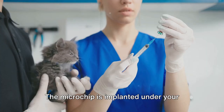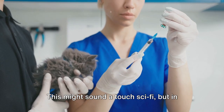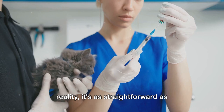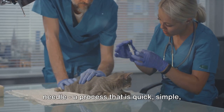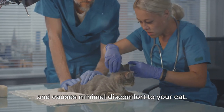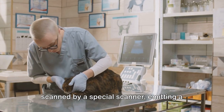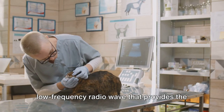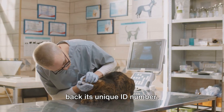The microchip is implanted under your cat's skin, typically between the shoulder blades. This might sound a touch sci-fi, but in reality it's as straightforward as getting a vaccination. The chip is inserted using a hypodermic needle — a process that is quick, simple, and causes minimal discomfort to your cat. Once the microchip is in place, it can be scanned by a special scanner, emitting a low-frequency radio wave that provides the power needed for the microchip to send back its unique ID number.